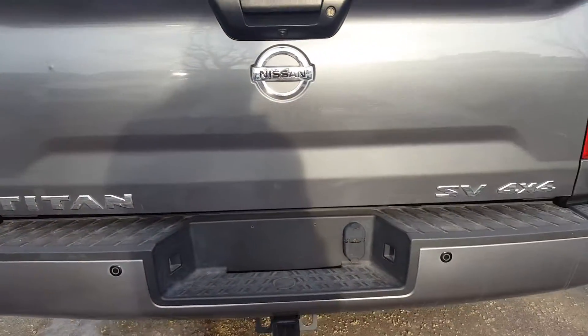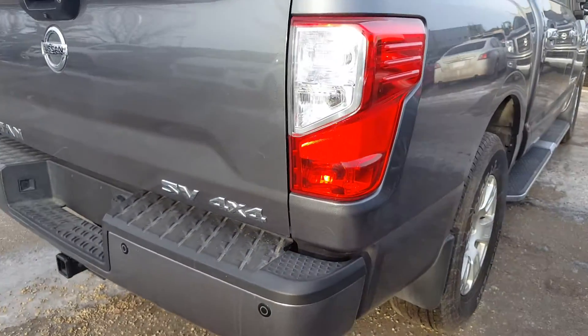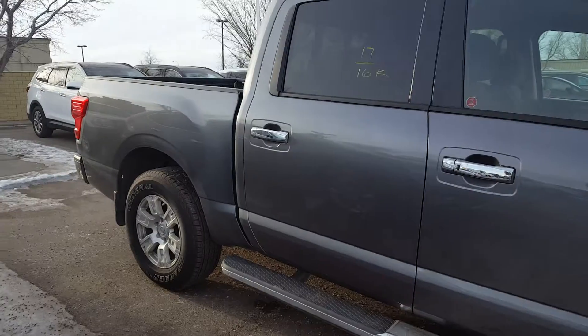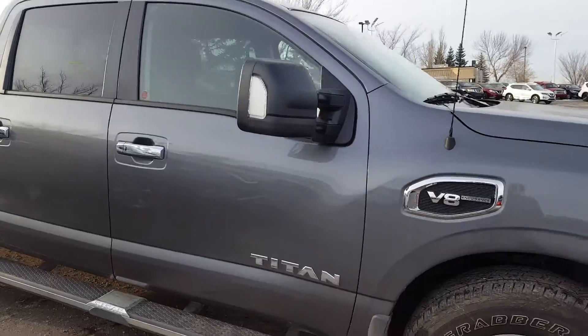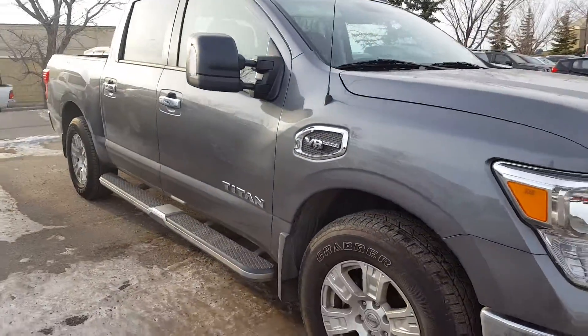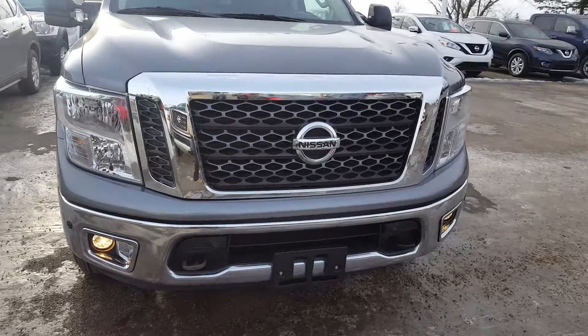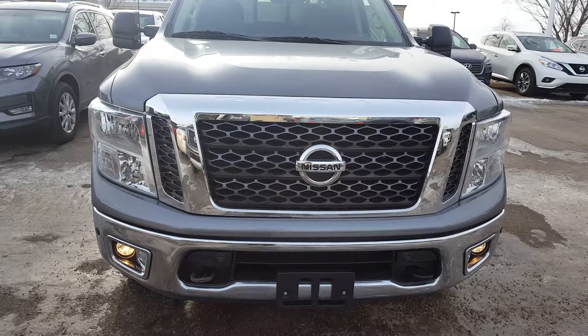Titan SV 4x4 — that's your hatch. And continuing with the tour, we're just going to show you the other side of the panel. Okay, well I hope you enjoyed the video and we will talk to you soon. Bye for now.